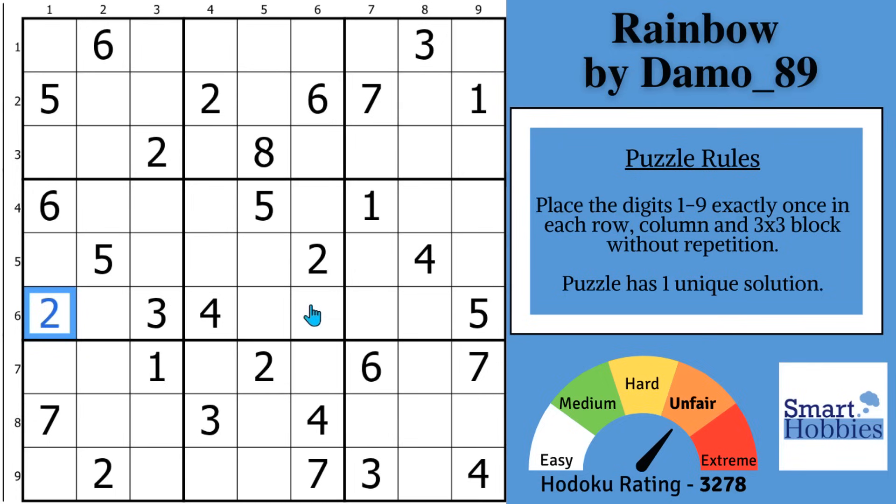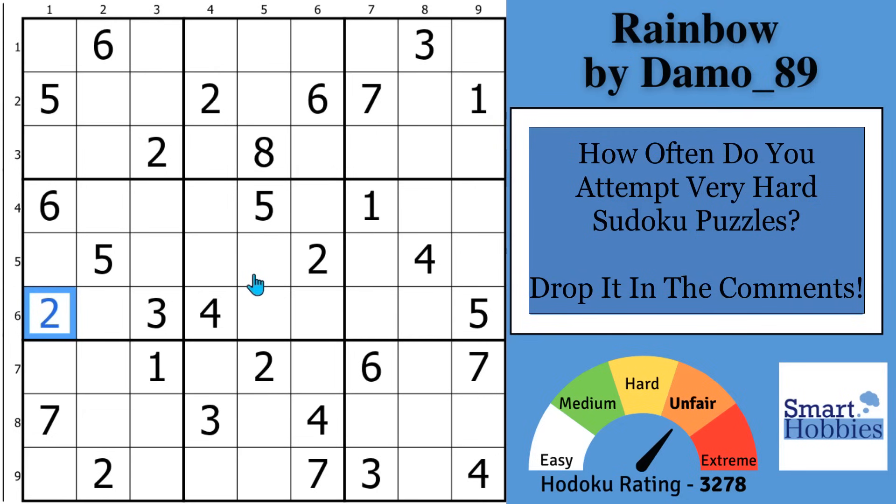Before I search for the next solve, I want to hear from you. How often do you attempt to solve very hard puzzles? I'm talking extreme, unfair, diabolical-type puzzles. Please share in the comments and help me grow the Internet's best Sudoku community.